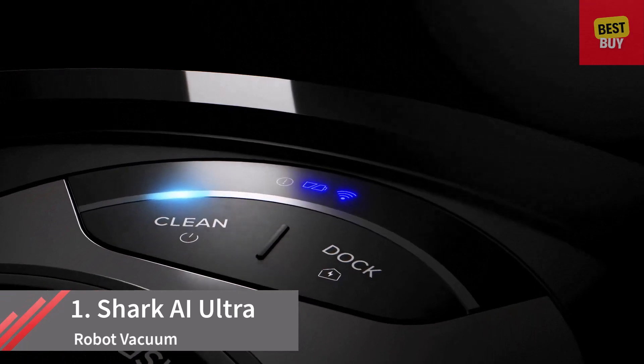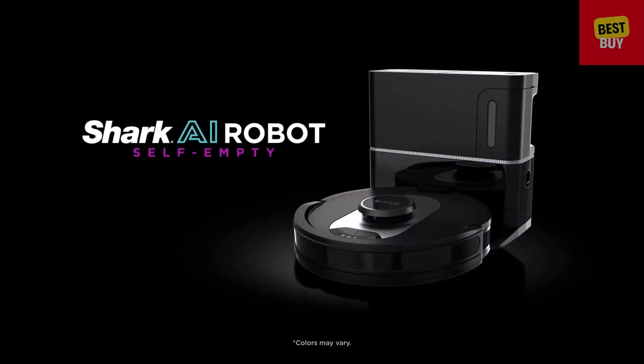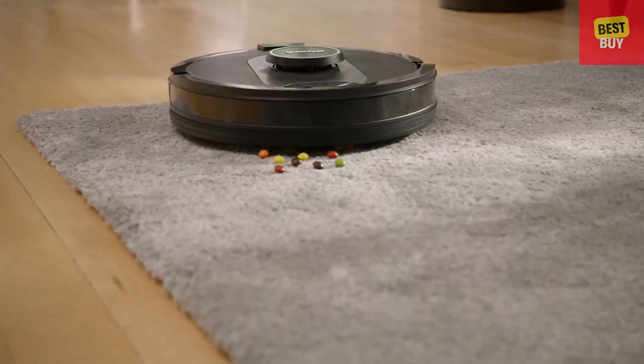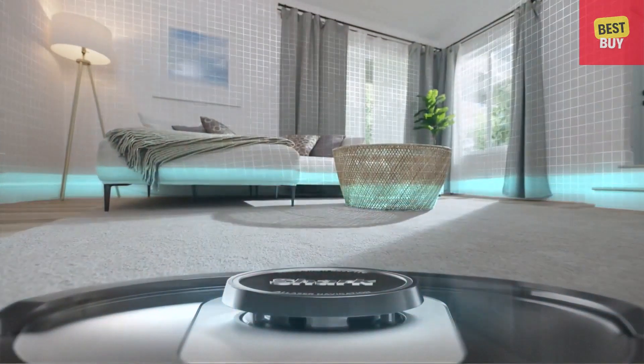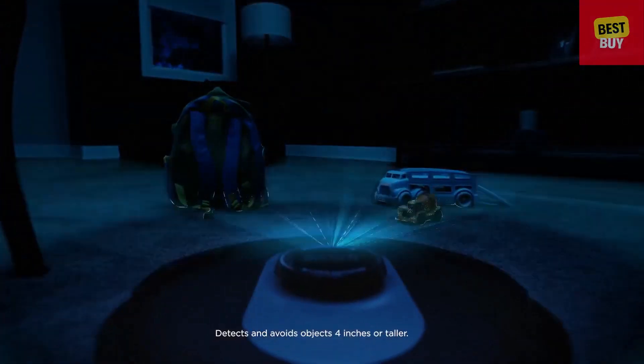Meet the next generation Self-Empty Robot, the Shark AI Robot Self-Empty. Its advanced AI laser navigation precisely cleans row by row, while avoiding objects day or night.